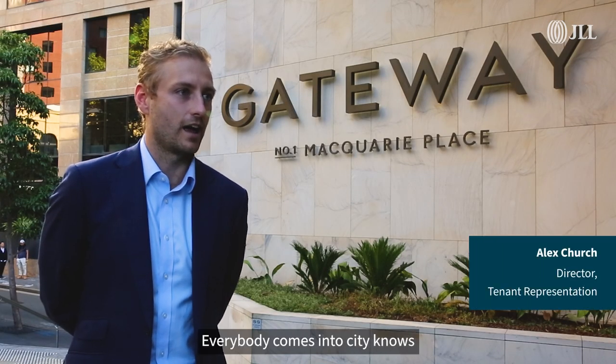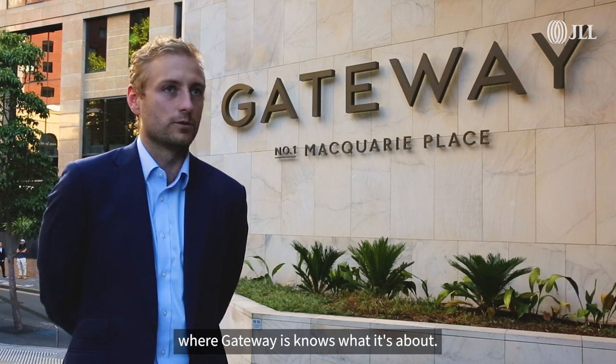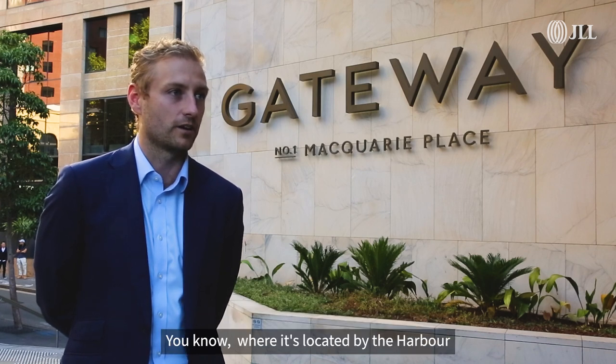It's an iconic building, right? Everyone who comes into Sydney knows where Gateway is, knows what it's about, knows who's here. It's always been iconic and it probably always will be iconic, just given the nature of where it's located.